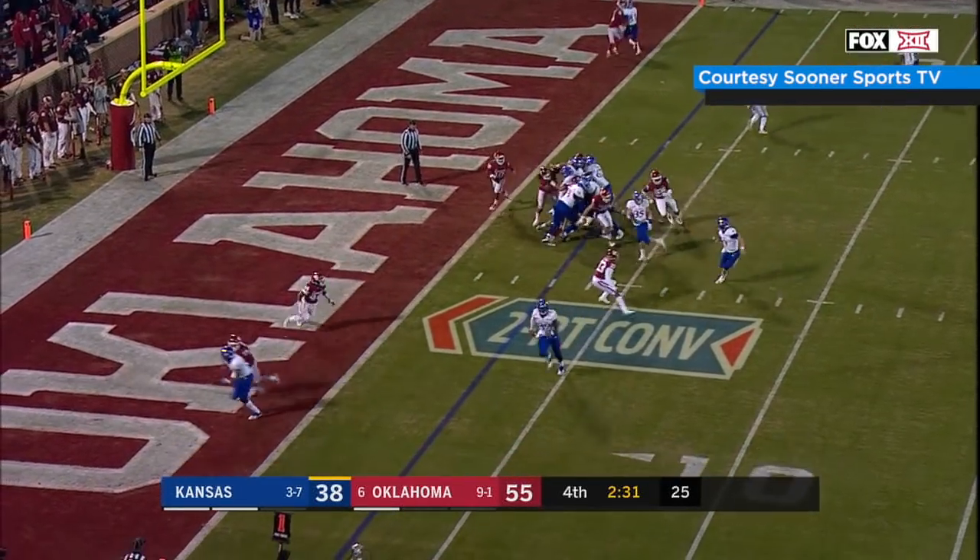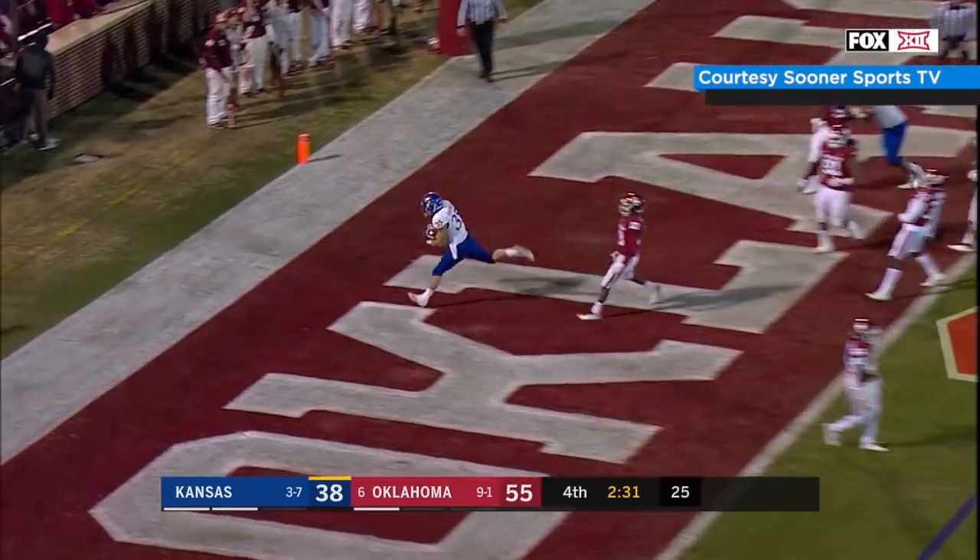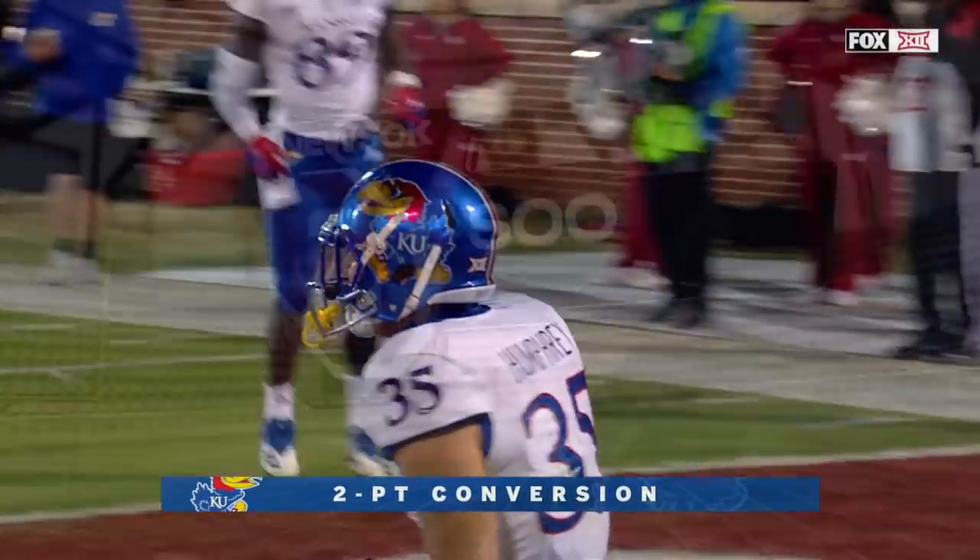It's about to get their third loss. Option left, Stanley, inside pitch, shovel pass, goes to Humphrey — two-point conversion!